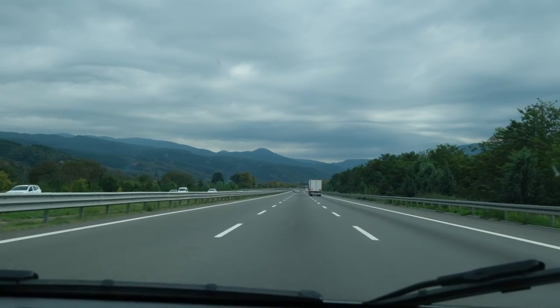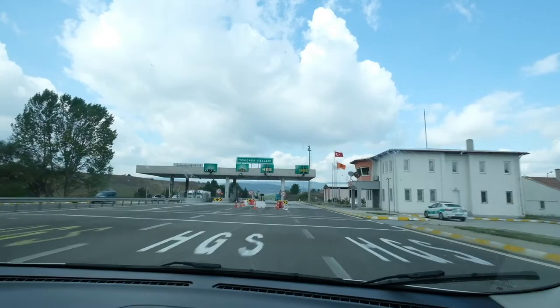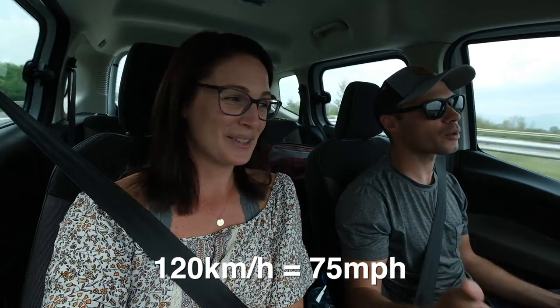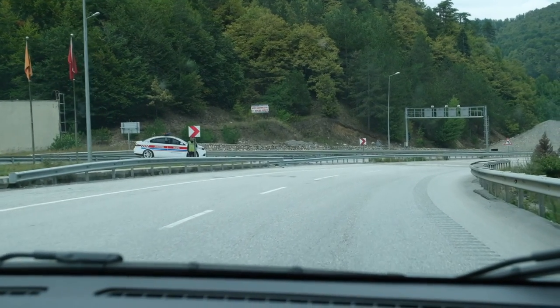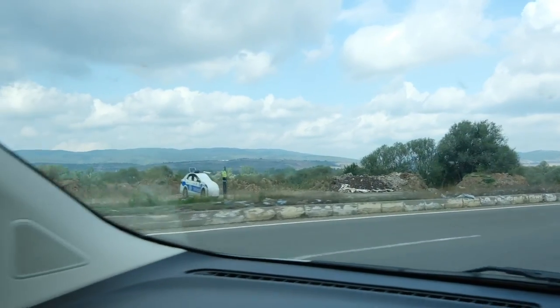First impressions of the drive: it's a very nice, new, big road. We've basically been on a toll road since we started. People are driving a lot faster than me — the speed limit is 120 and I've been going about 120 to 130 and I've been passed like I was standing still. They got somewhere to be, I guess. What's really funny is they have these basically cardboard police car cutouts that get me every time. They look so real. I keep saying 'oh, there's a cop' and then we get up closer and it's a complete cardboard cutout — totally fake.